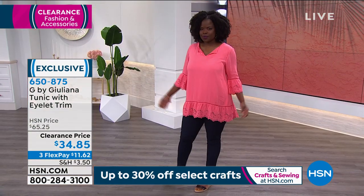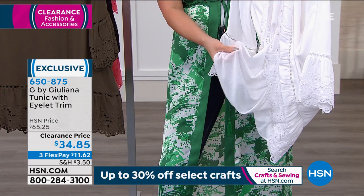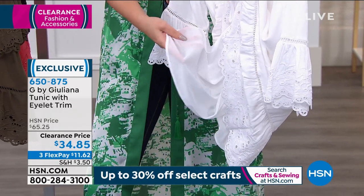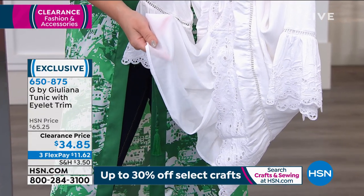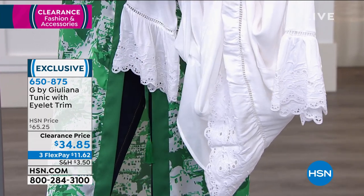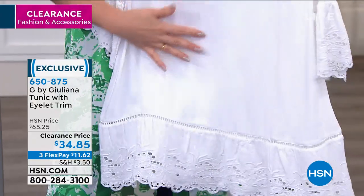I want to hit on this again, Cynthia — I'm holding the white right now, talking about the dyed-to-match lining on the inside. If you always steered away from white because you thought it would be see-through or you'd have to throw on a cami underneath — not with this. If you love that crisp white summer look, this has that dyed-to-match lining underneath. Don't worry about any modesty issues. You are set to go even in the white.